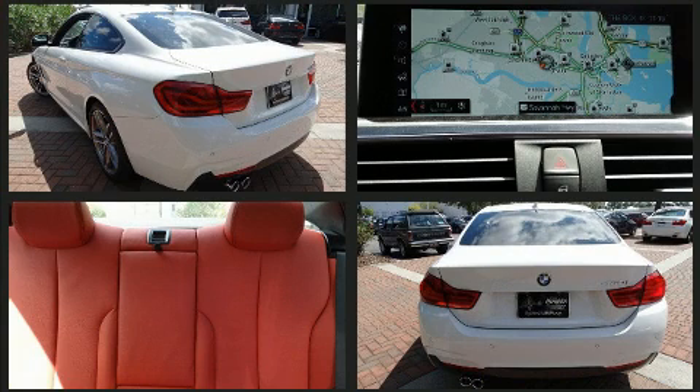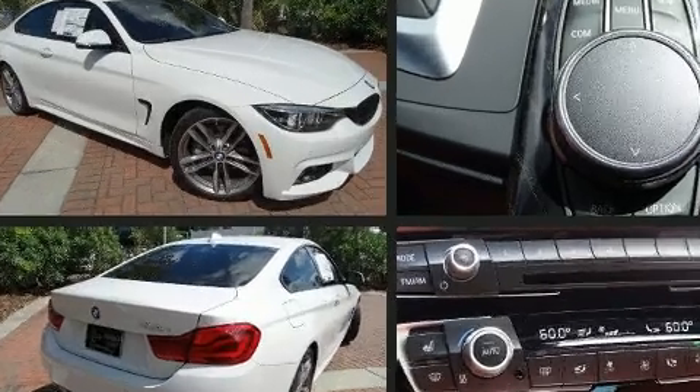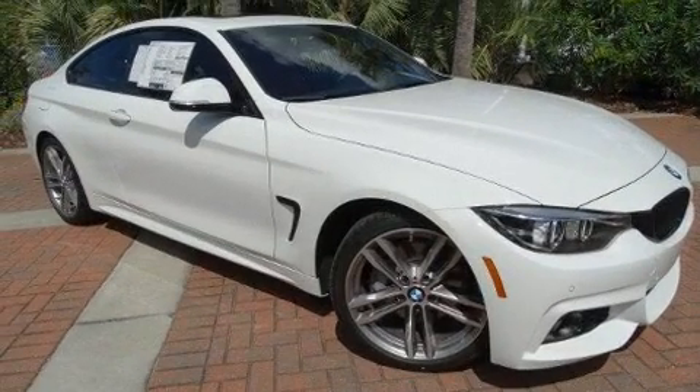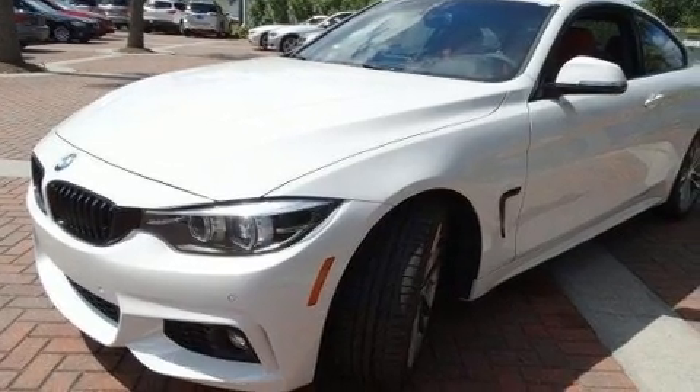A wealth of standard features means that you no longer have to sacrifice. Like power windows, mirrors, and seats, speed-sensitive wipers, an automatic dimming rear-view mirror, automatic dimming door mirrors, heated seats, and one-touch window functionality.